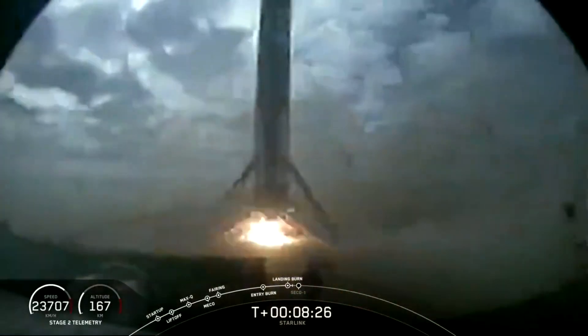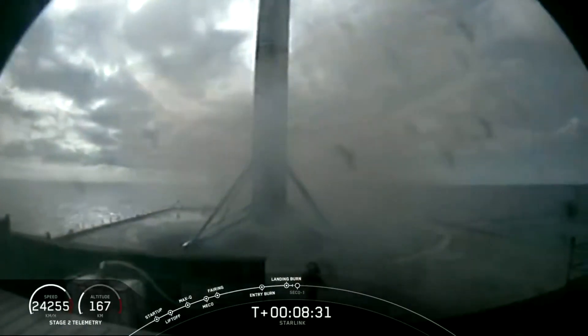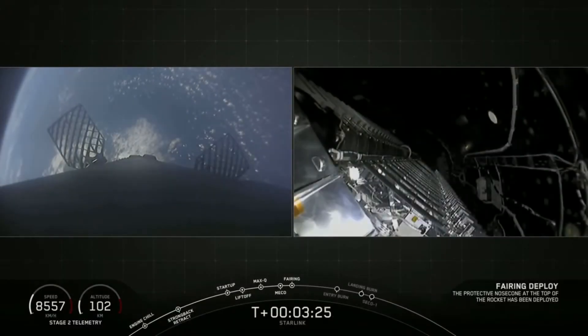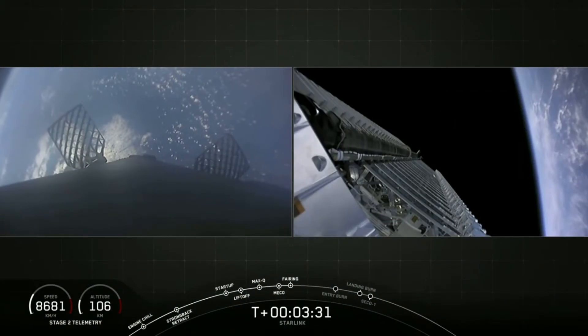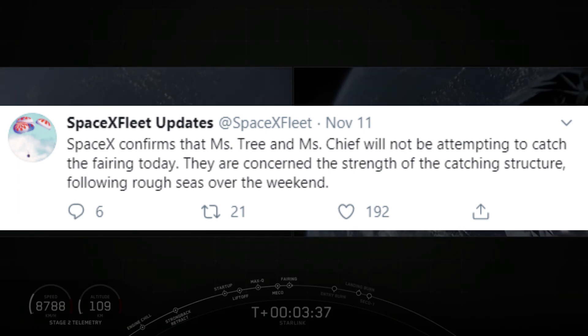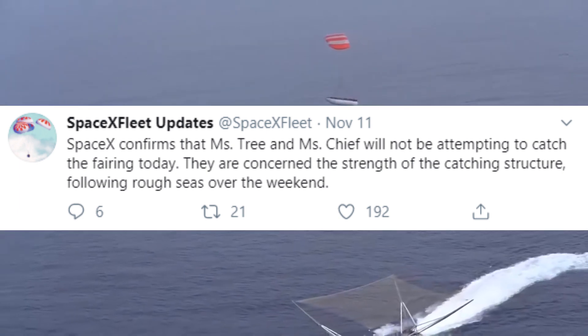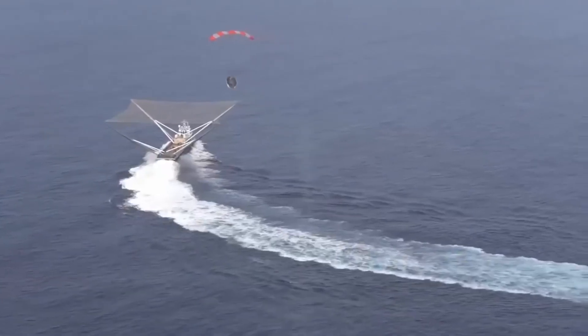The mission also achieved the first reflight of a fairing — according to SpaceX, the first time anyone has reflown a fairing ever. The fairing was previously flown on the Arabsat-6 mission. At this launch, SpaceX also attempted to recover both halves of the fairing using Ms. Tree and the newly modified Ms. Chief, but that attempt was aborted due to rough seas. The fairing recovery was highly anticipated, but we'll have to wait for SpaceX's next attempt.